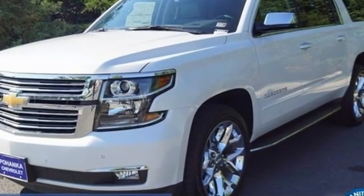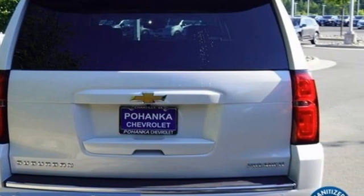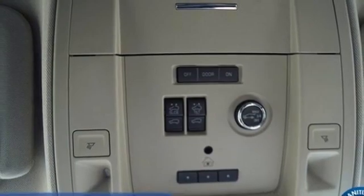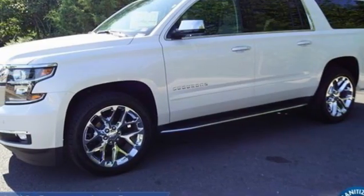It boasts an impressive list of features like these: automatic transmission, heated and ventilated leather bucket seats, integrated navigation system with voice activation, auto dimming rear view mirror, and dual zone climate control.